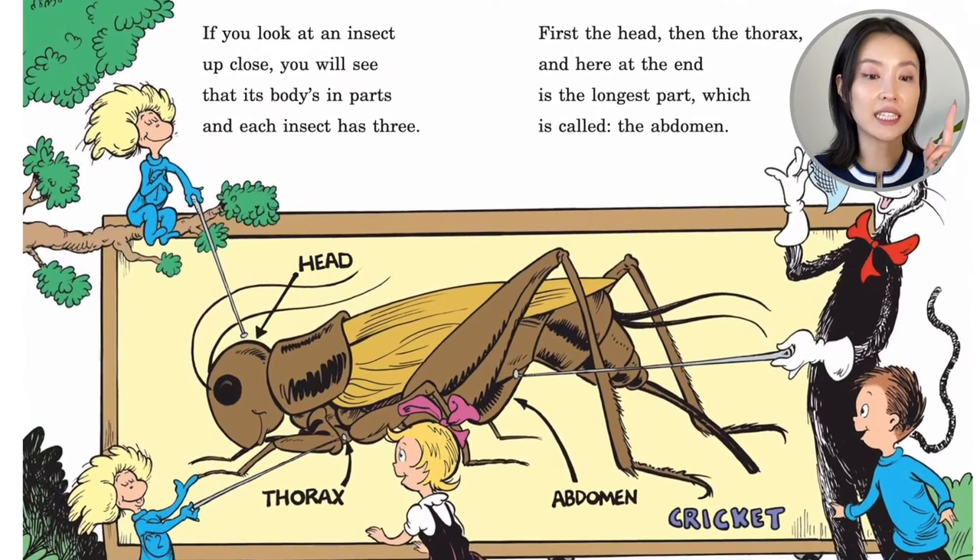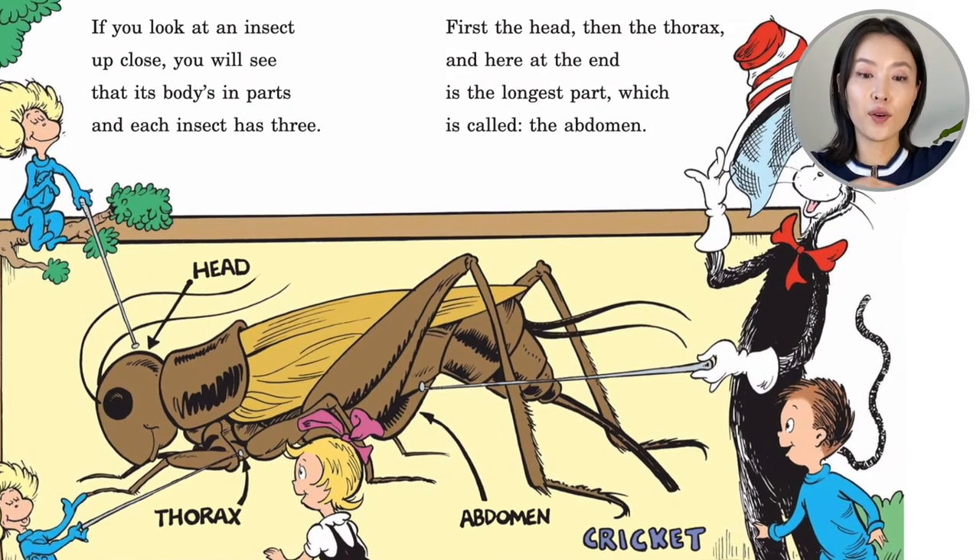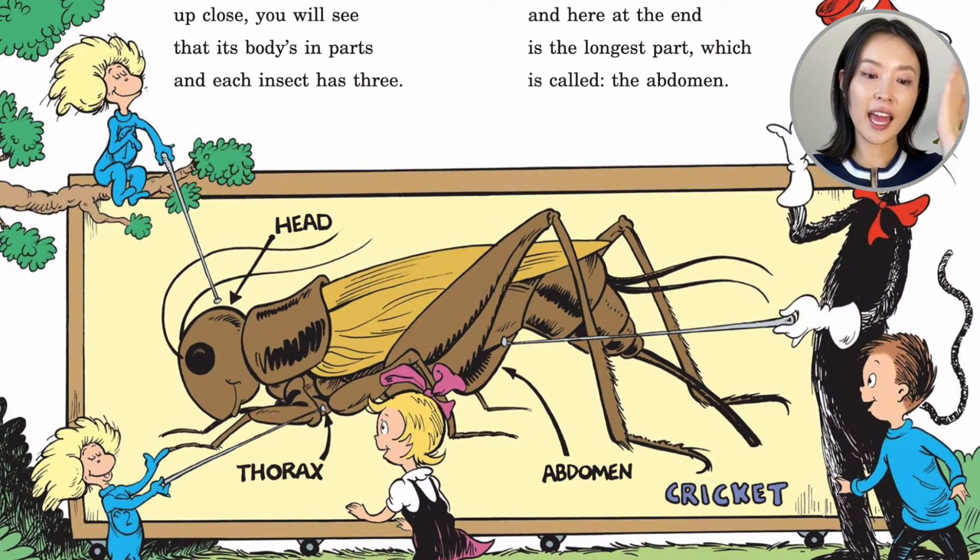If you look at an insect up close you will see that its body's in parts, and each insect has three: first the head, then the thorax, and here at the end is the longest part, which is called the abdomen. A cricket — head, thorax, abdomen.